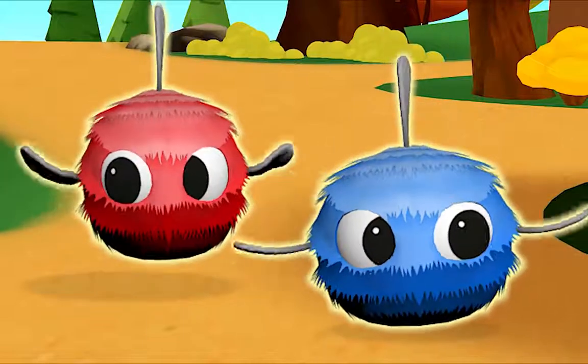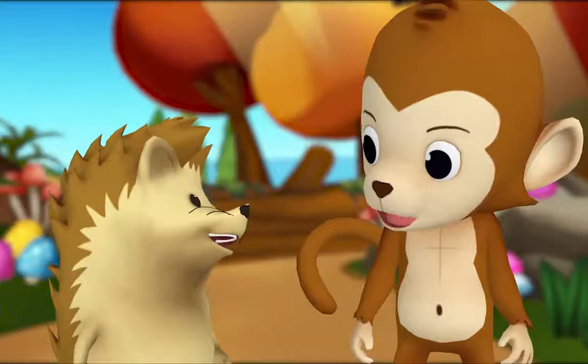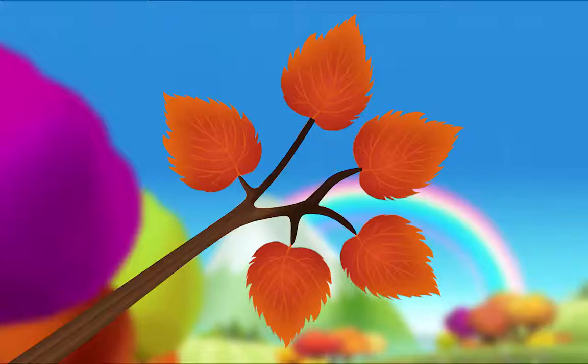How many in all? Two? Yeah, you got it! Now you try, Hedgehog — count the leaves.